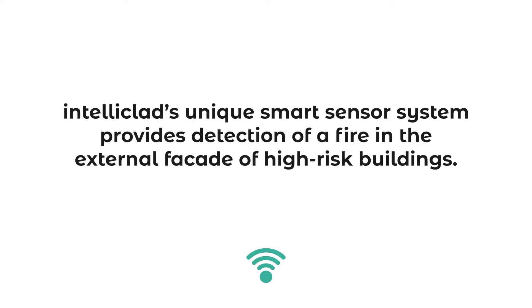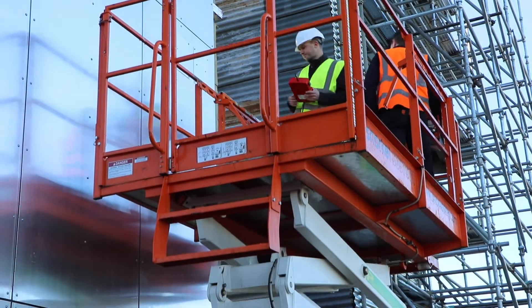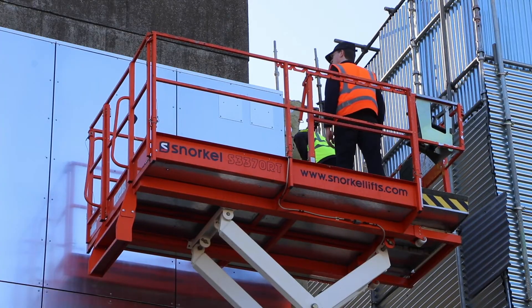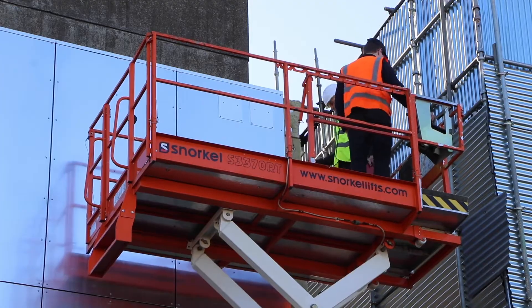IntelliClad's unique smart sensor system provides detection of a fire in the external facade of high-risk buildings. Its aim is to provide a faster and more reliable alternative to the expensive waking watch programs currently being employed, giving peace of mind to those living in or owning high-risk buildings across the UK.